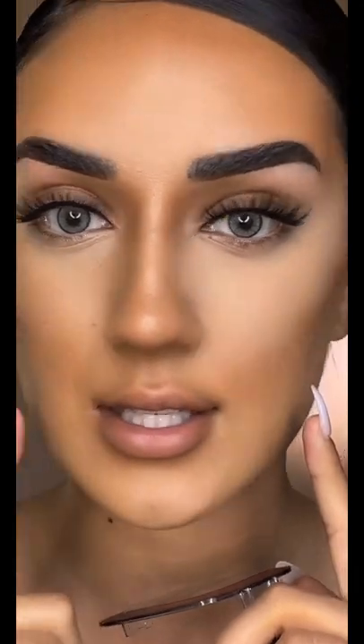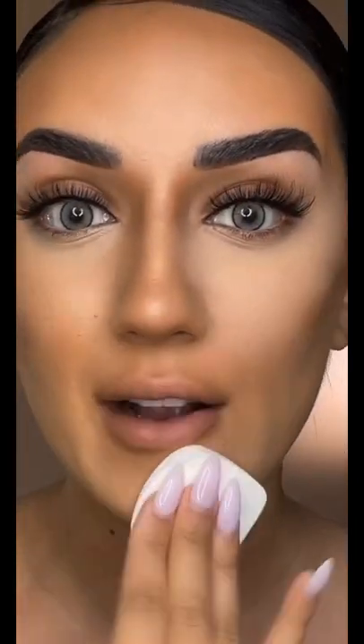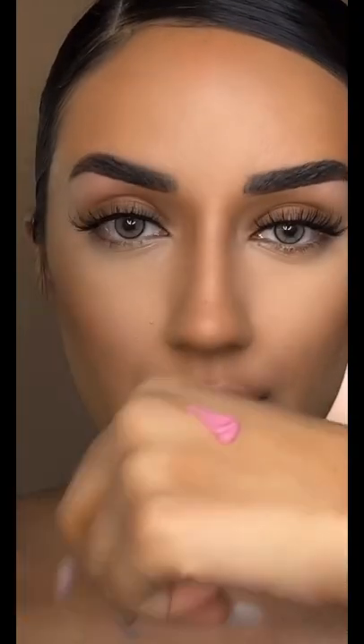Look at the difference — this side versus this side. Oh my god. For blush, I'm going to go ahead and use this Flower Beauty blush in the shade Bubbly.